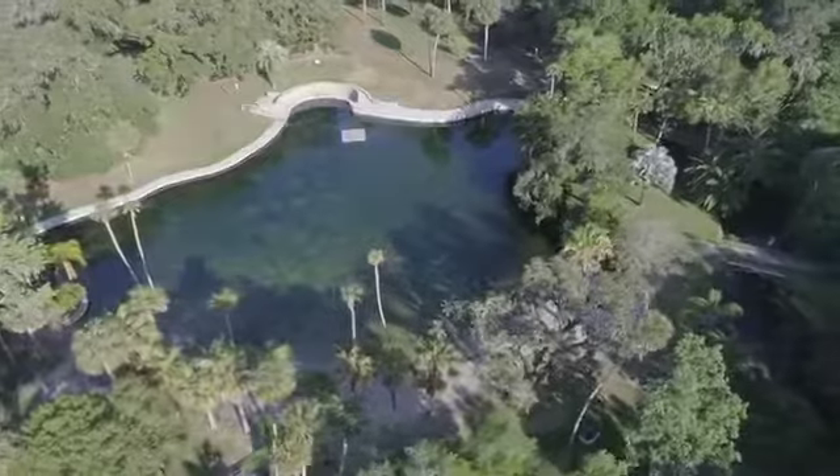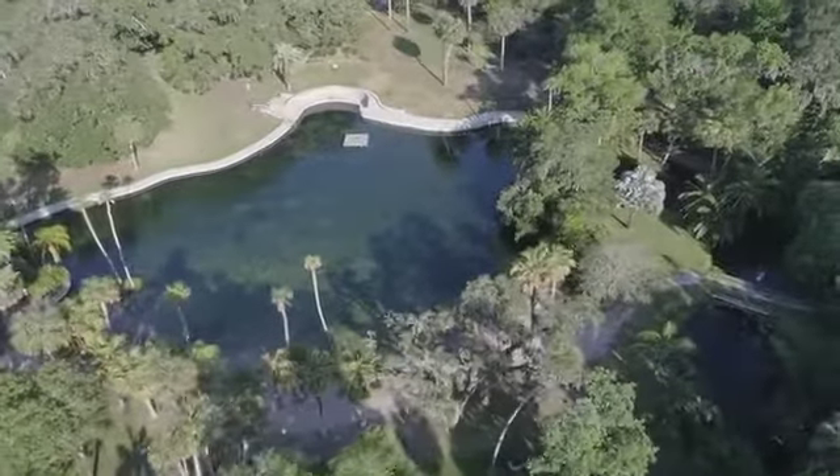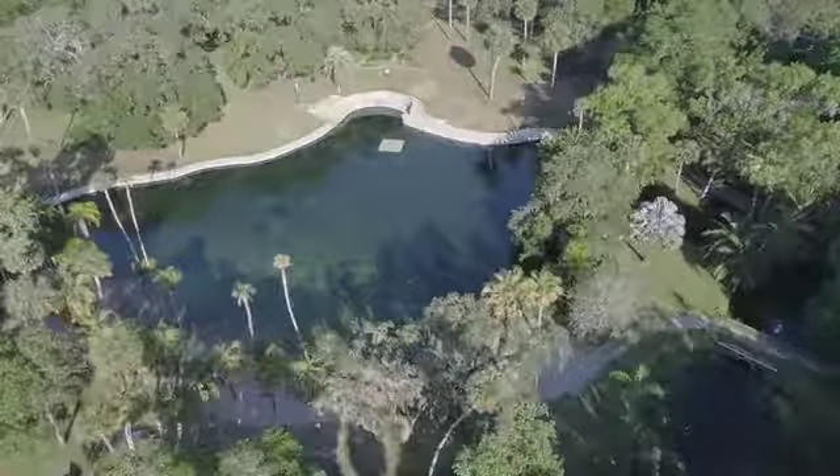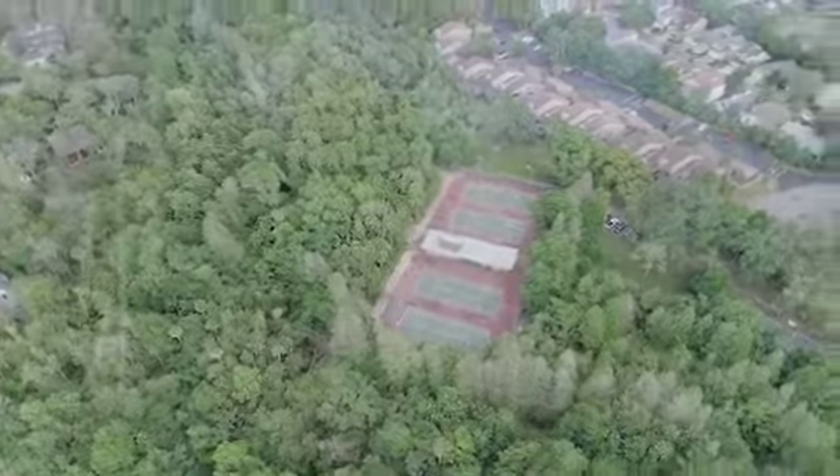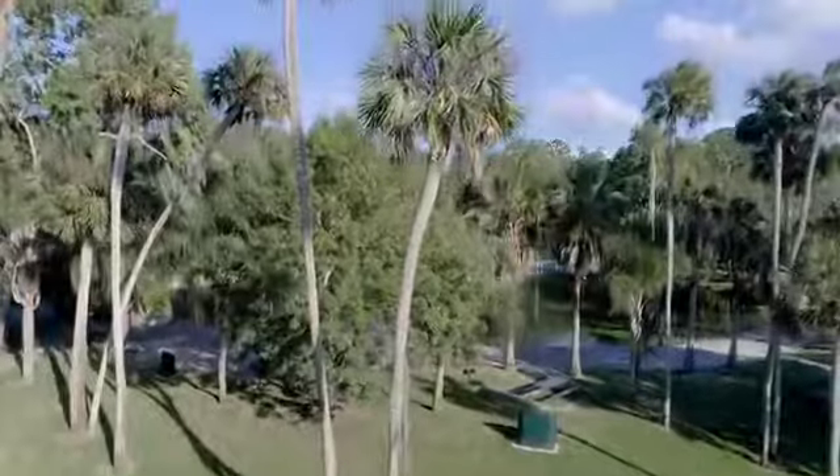The Springs also has an array of amenities. It has tennis courts, basketball courts, a community pool, clubhouse, 24-hour gate guards, and its very own equestrian barn.